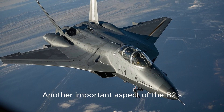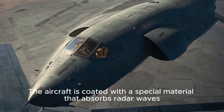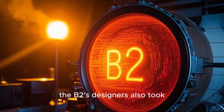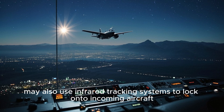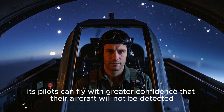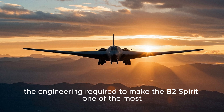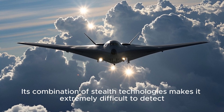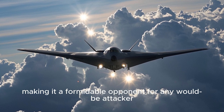Another important aspect of the B-2's stealth capabilities is its skin coatings and materials. The aircraft is coated with a special material that absorbs radar waves, further reducing its RCS. In addition, the B-2's designers also took steps to reduce the aircraft's infrared signature, which is important because enemy air defenses may use infrared tracking systems to lock onto incoming aircraft. By reducing the B-2's infrared signature, its pilots can fly with greater confidence that their aircraft will not be detected, tracked, or intercepted, making it a formidable opponent for any would-be attacker.